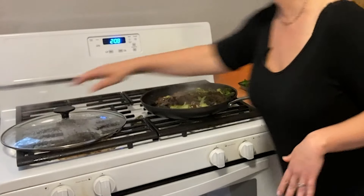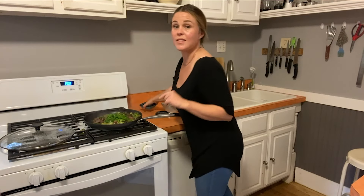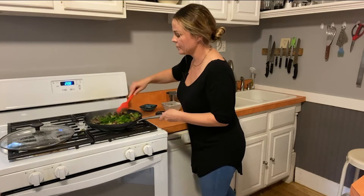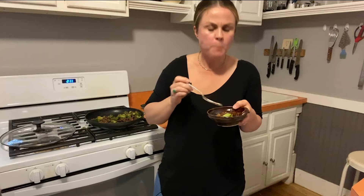We're going to stir in our scallions here — the green part. We used the white part earlier. Stir this in and now this is ready to serve. So good — this is absolutely delicious. But the question is, how does this compare to the stir-fry in a wok? Let's go to Lisa with our winning wok.